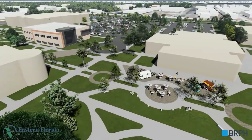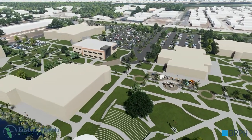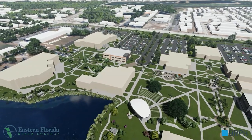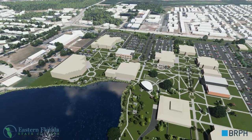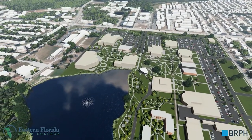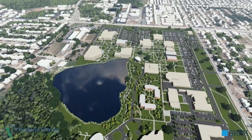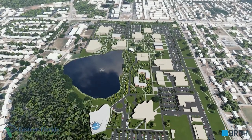We end our visit with a campus overview showing the significant scope of the improvements. When the 10-year plan is completed, the Cocoa campus will be a center of higher education and workforce development for decades to come, ensuring the college fulfills its mission to provide a high quality, affordable education in today's best career fields.